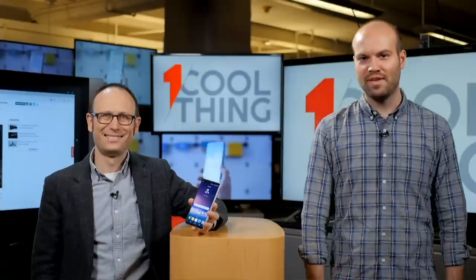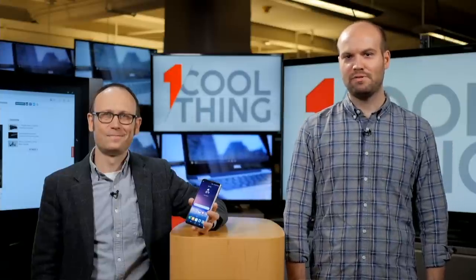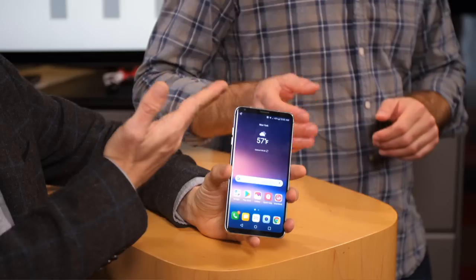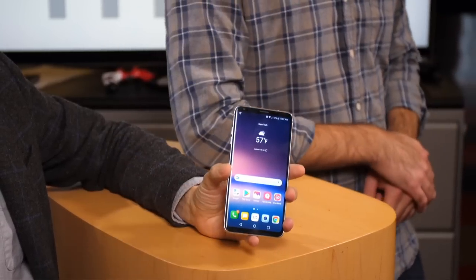Hello and welcome to One Cool Thing, PC Mag's daily show on Facebook, where we talk to you about one cool product that we've been testing out and playing with here at PC Labs. I'm Tom Brandt, this is Sasha Segan, and today we have a very cool smartphone, the LG V30.